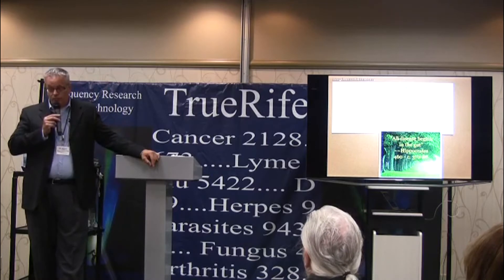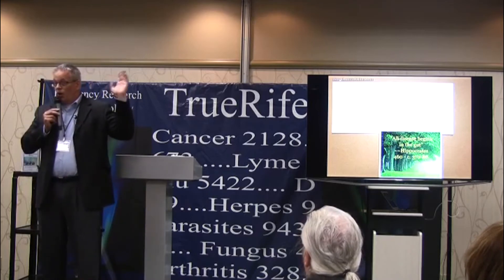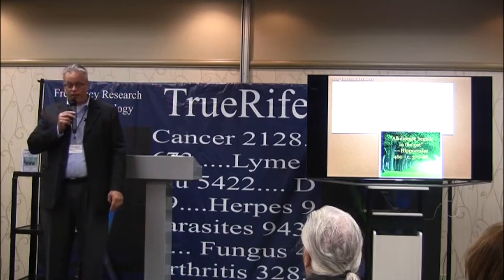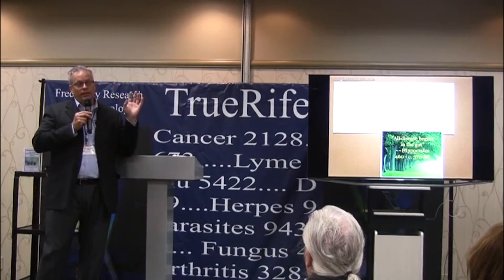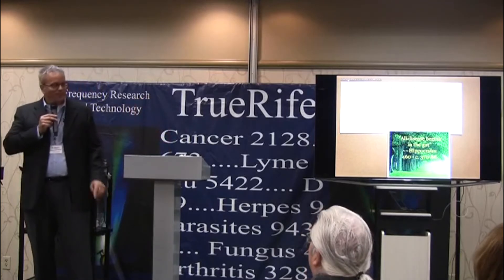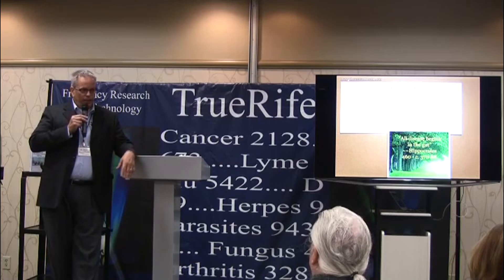Understand that these genes are the ones you were born with — they're not going to change. We won't run another 23andMe profile in a year to see if your genes changed, because they won't. You get one allele from your mother and one from your father, and that is what you've inherited. However, there are what are called epigenetic defects — defects in a gene due to environmental influences.